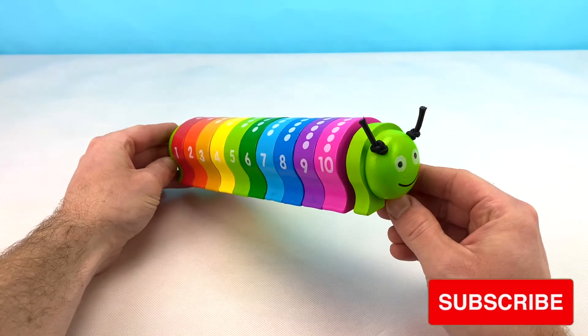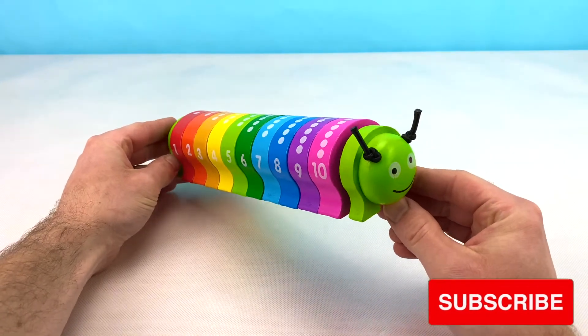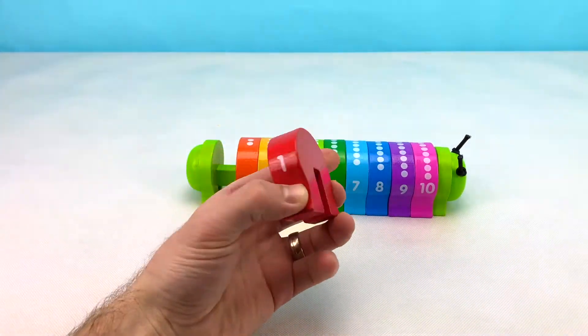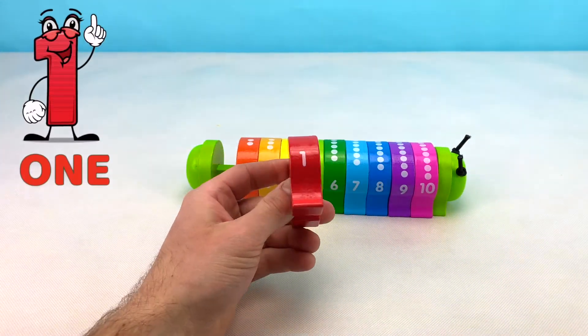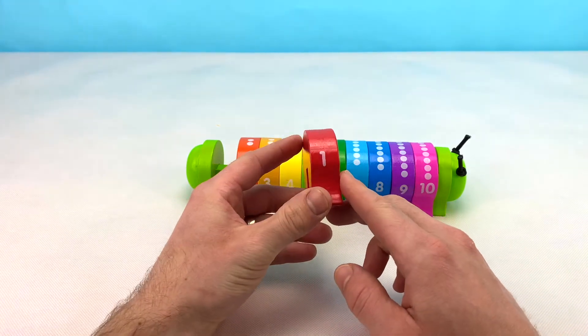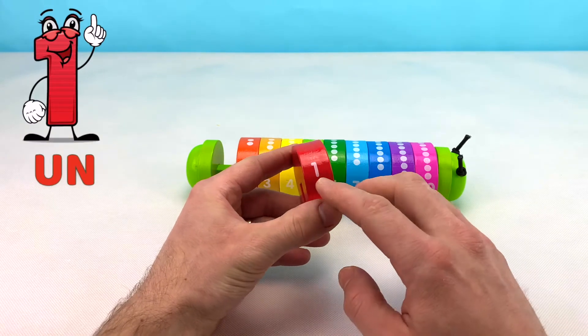That's great! You can help us learn along the way. Hooray! Let's start off with the number one. This is the number one block. Wow! This number one block has one dot on the top. One in French is un.